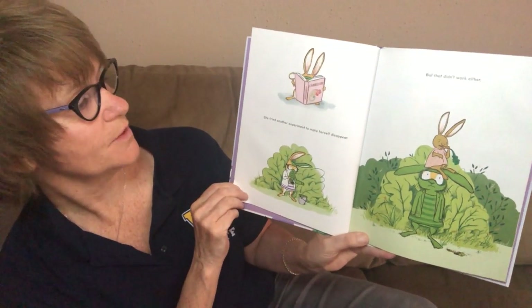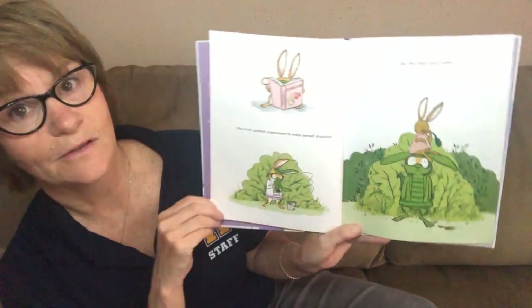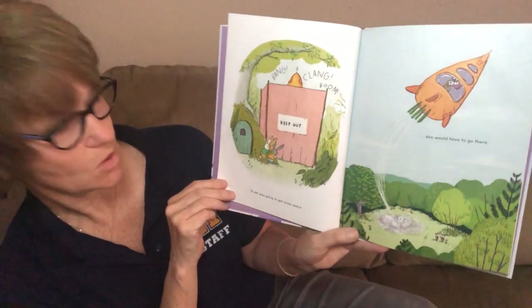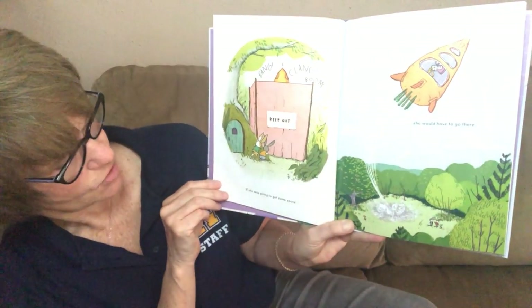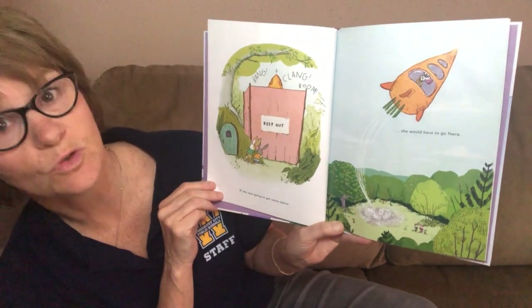She tried another experiment to make herself disappear, but that didn't work either. If she was going to get some space, then she would have to go there.